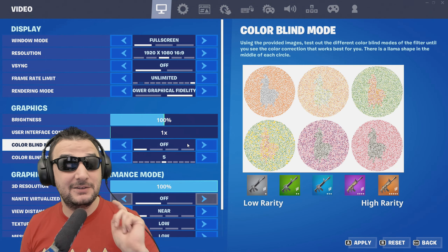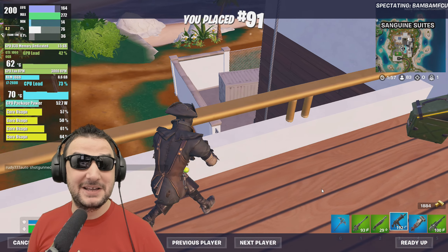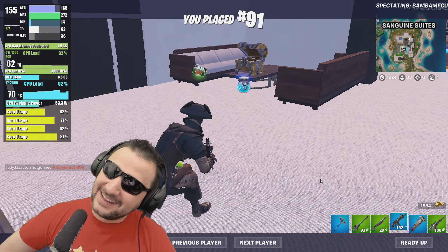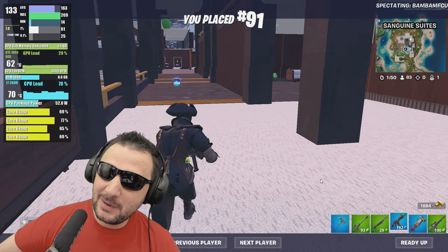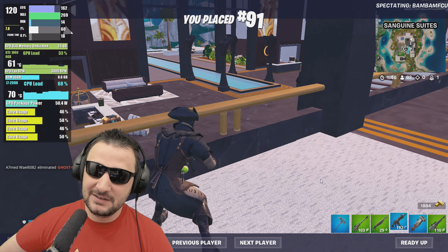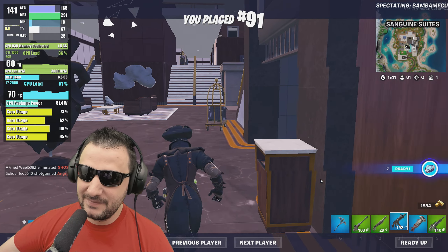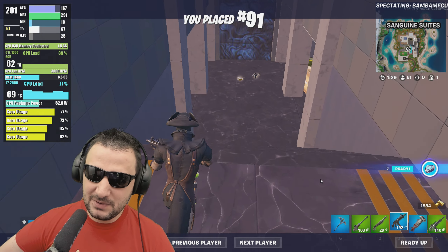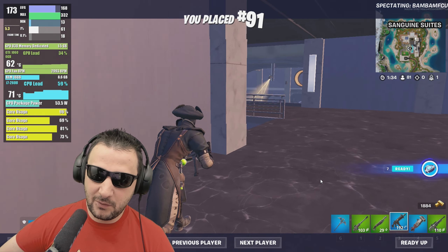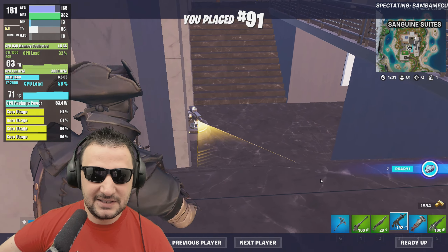Let's jump into Fortnite on performance mode. I'm getting around 200 FPS, which I like — though in fights the minimums drop to 14 FPS which is rough for competitive play. The GPU has no problem here, loaded at around 40% with only 1.5GB of VRAM used, and temperatures stay at 60 degrees at maximum RPM.